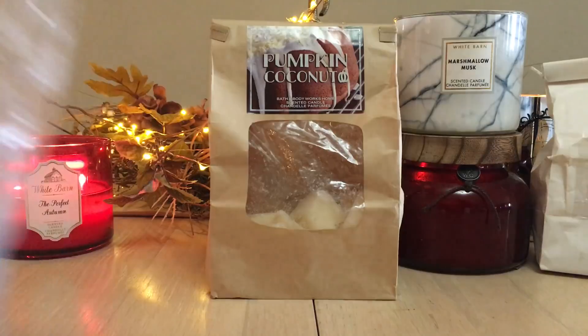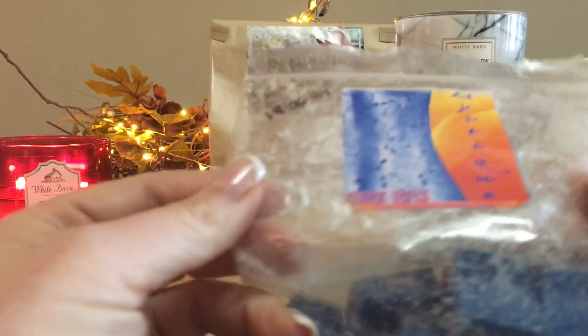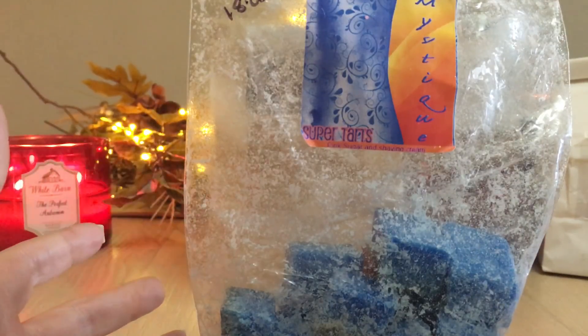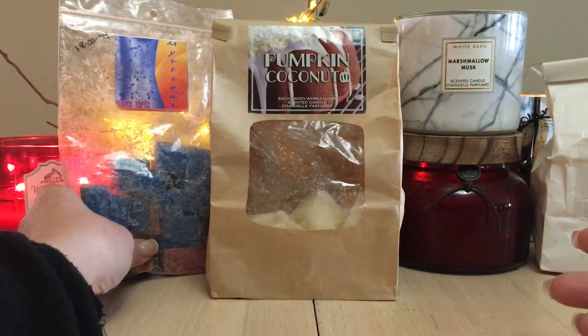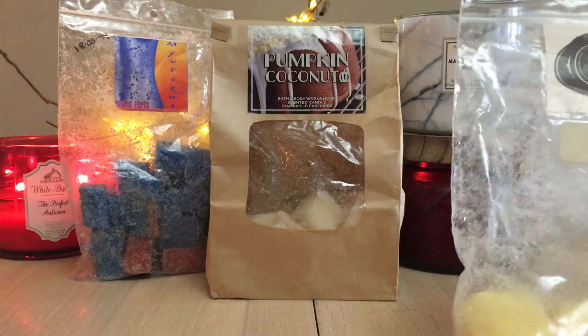Let's go on to some wax melts. From Super Tarts we have Mystique, which is pink sugar and shaving cream. I love this for my bathroom — so enjoyable. You don't need much; with Super Tarts, less is more in my humble opinion. There's only been one or two scents where I felt I needed to put more in my warmer. This is very lovely — 100% would repurchase and recommend.